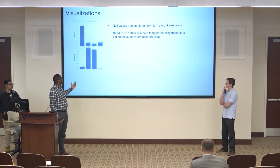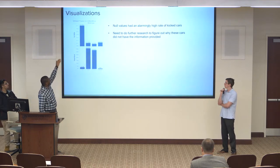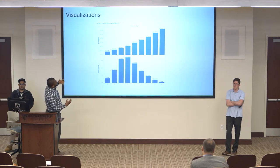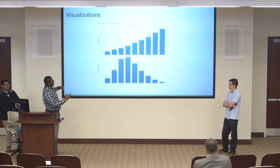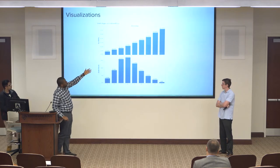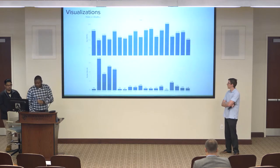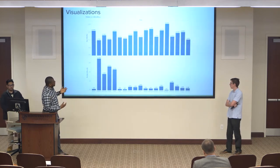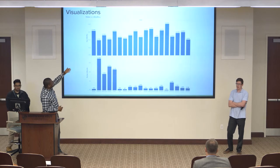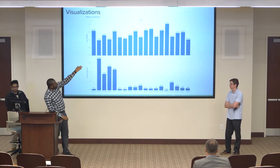The first visualization shows vehicles that cannot be classified versus those most likely to be kicked, showing null wheel type values at 70%. The second visualization, vehicle age versus cars getting kicked, shows that the older the vehicle, the more likely it is to get kicked — the highest rate is 31% at age nine and the least is 4% at one year old. The brand visualization shows that Chevy has the least probability of getting kicked, while Oldsmobile has the highest at 20%.